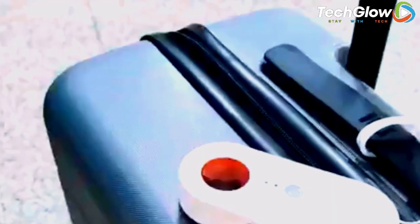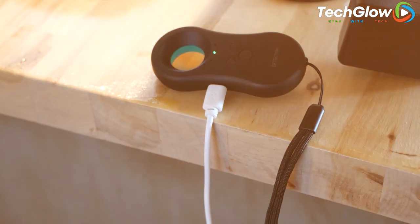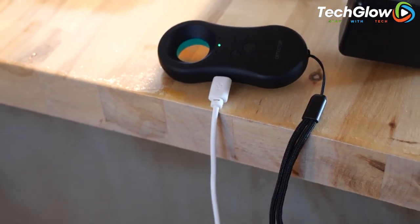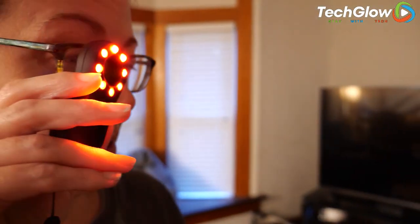Vesany is also incredibly user-friendly. With its intuitive interface, you can easily scan for any wireless signals and find their source with just a few clicks. Plus, its battery life is incredibly long-lasting, so you can use Vesany for up to 8 hours on a single charge. It's the perfect tool for anyone who wants to stay one step ahead of the game.